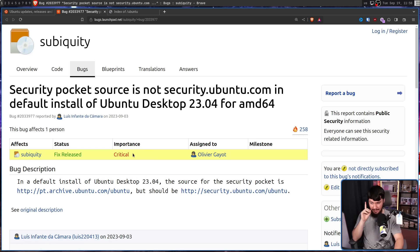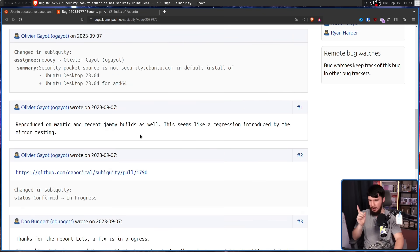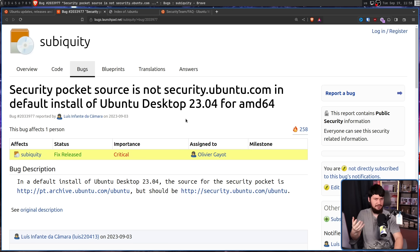Now, pt.archive.ubuntu.com is part of the Ubuntu domain — it's one of the official Ubuntu mirrors — but it's the wrong mirror. This was marked as critical importance. 23.04 is the version the user noticed it on, but it was not the only version affected. It also affected Mantic (23.10, the upcoming version), and Jammy 22.04.3 LTS, the prior LTS version. It might not seem like a big deal since it's still an official Ubuntu mirror on the Ubuntu domain, but so why does it matter?